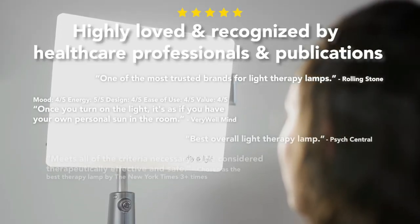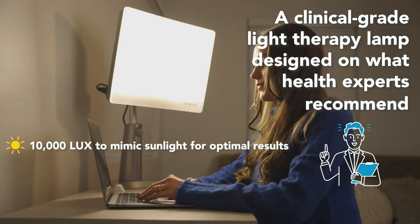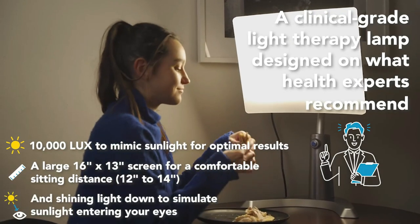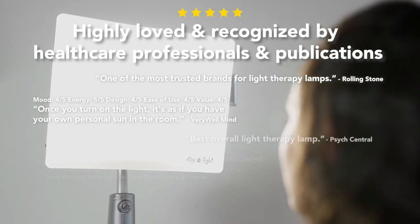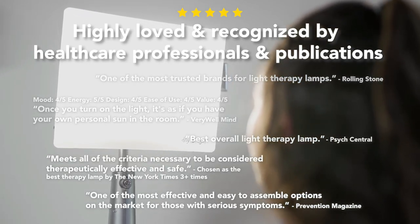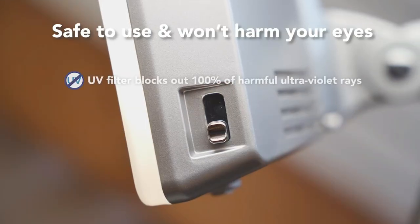Recognized as the number one light therapy lamp by numerous publications and health outlets, these lamps are not only esteemed but also designed based on rigorous university clinical trials. With an impressive output of 10,000 lux, mirroring the intensity of outdoor light, users can comfortably experience the therapeutic effects at an optimal distance. The lamps boast an adequate field of illumination, ensuring that users can keep their eyes within the therapeutic field of light for maximum effectiveness.